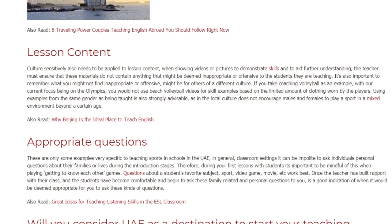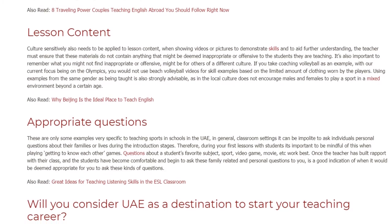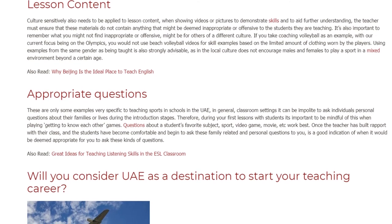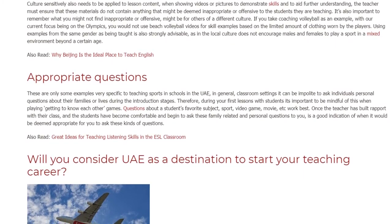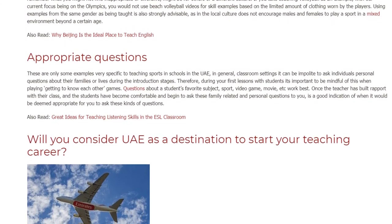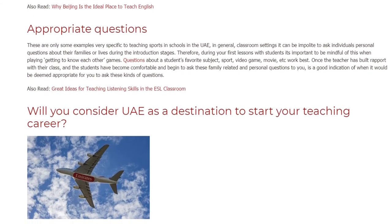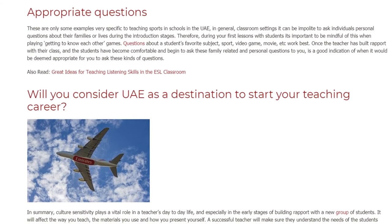These are only some examples very specific to teaching sports in schools in the UAE. In general classroom settings, it can be polite to ask individuals personal questions about their families or lives during the introduction stages. Therefore, during your first lessons with students it's important to be mindful of this when playing getting-to-know-each-other games. Questions about a student's favorite subject, sport, video game, movie, etc., work best. Once the teacher has built rapport with their class and the students have become comfortable and begin to ask these family-related and personal questions to you, that is a good indication of when it would be deemed appropriate for you to ask these kinds of questions.